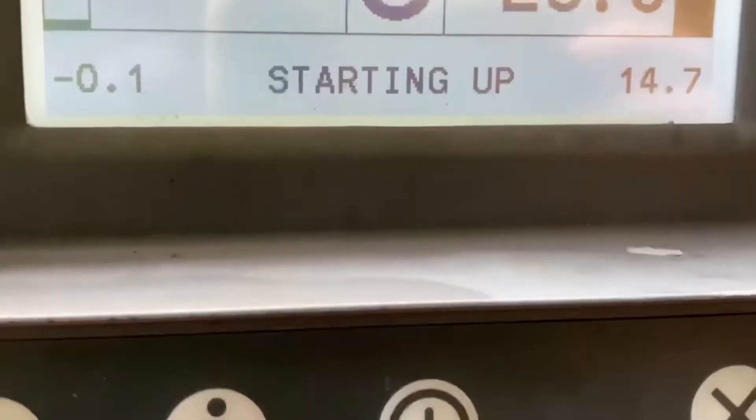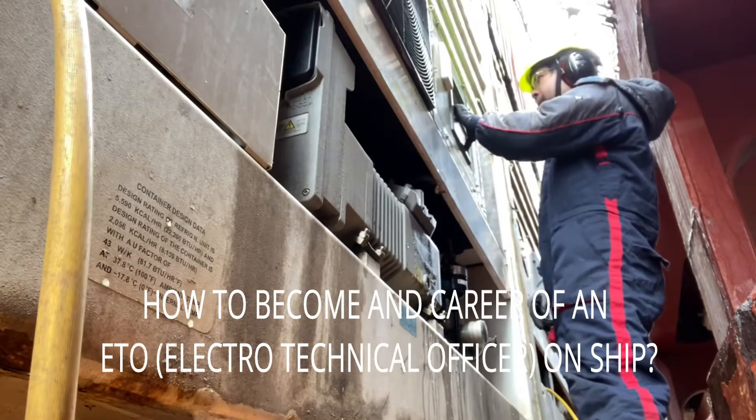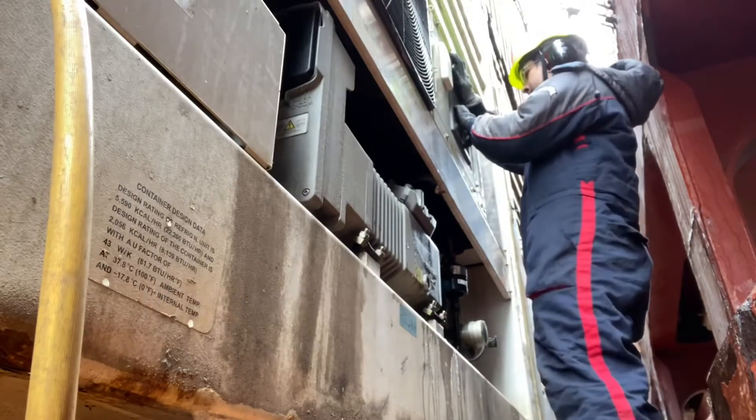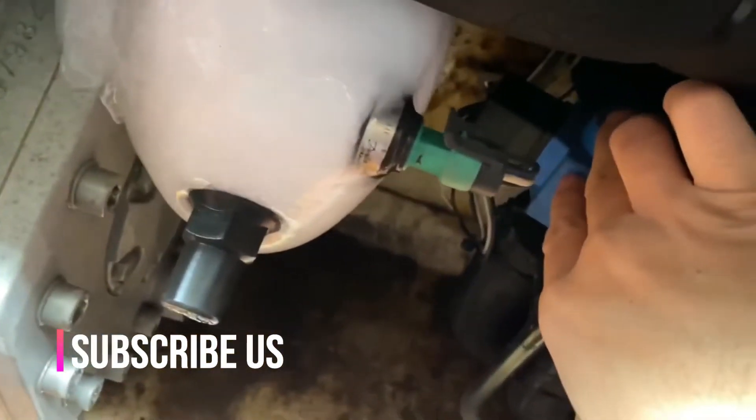Hello friends and welcome to our channel. Today I will tell you how to become an Electrotechnical Officer on a ship. If you are new to my channel, consider subscribing for future updates and videos.